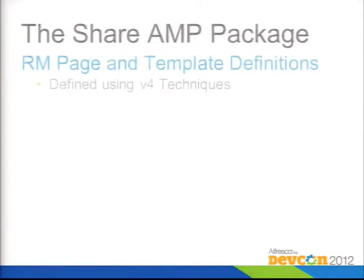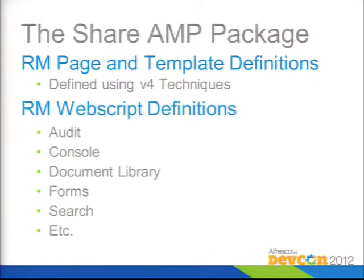The Share AMP package is a really good place to look for examples of how to build customized user interface pages. It's got template definitions, page definitions, and different custom pages — the document library one actually appends onto the existing document library, which is an interesting implementation. I'd highly encourage you, if you're thinking about any kind of customization, to look into what's in the AMP files, because most of the core content you can configure is actually in there.